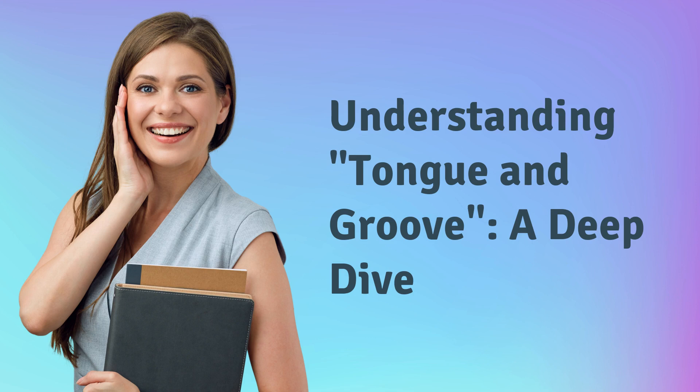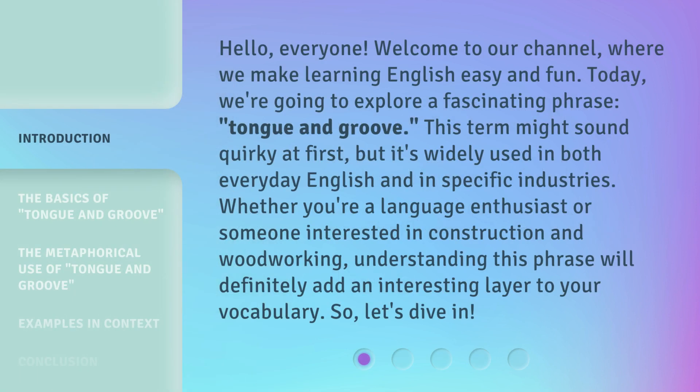Understanding Tongue and Groove: A Deep Dive. Hello, everyone. Welcome to our channel, where we make learning English easy and fun. Today, we're going to explore a fascinating phrase: Tongue and Groove. This term might sound quirky at first, but it's widely used in both everyday English and in specific industries. Whether you're a language enthusiast or someone interested in construction and woodworking, understanding this phrase will definitely add an interesting layer to your vocabulary. So, let's dive in.